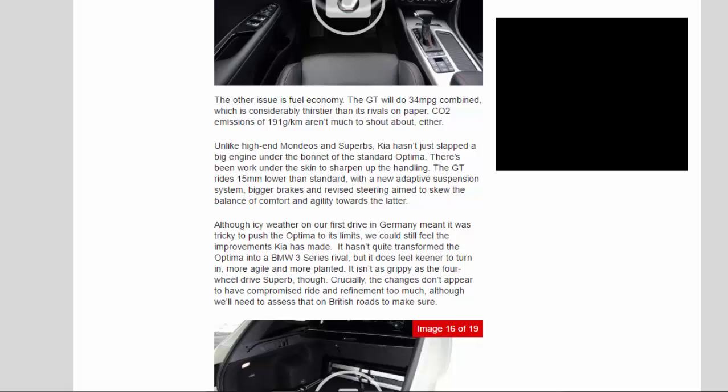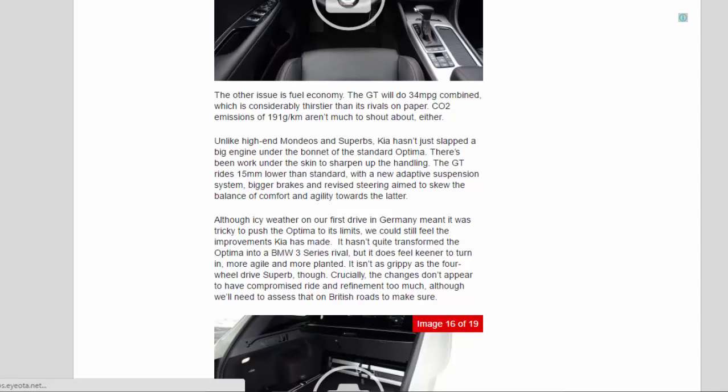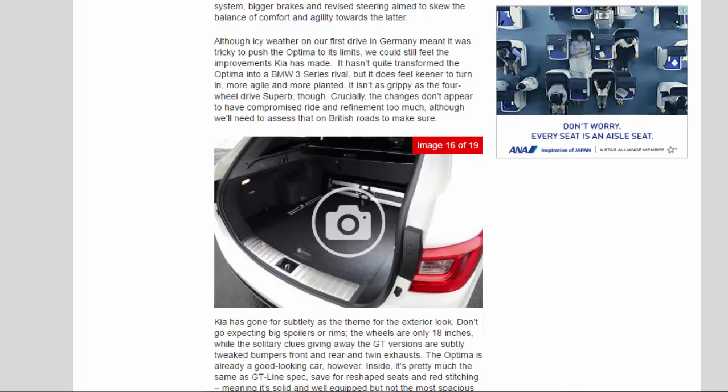Unlike high-end Mondeos and Superbs, Kia hasn't just slapped a big engine under the bonnet of the standard Optima. There's been work under the skin to sharpen up the handling. The GT rides 15mm lower than standard, with a new adaptive suspension system, bigger brakes and revised steering aiming to skew the balance of comfort and agility towards the latter. Although icy weather on our first drive in Germany meant it was tricky to push the Optima to its limits, we could still feel the improvements Kia has made. It hasn't quite transformed the Optima into a BMW 3 Series rival, but it does feel keener to turn in, more agile and more planted.